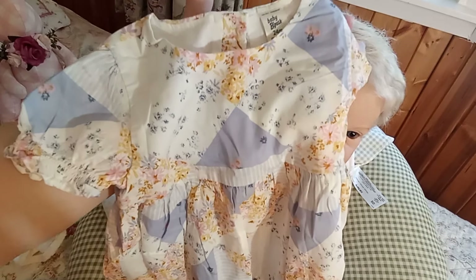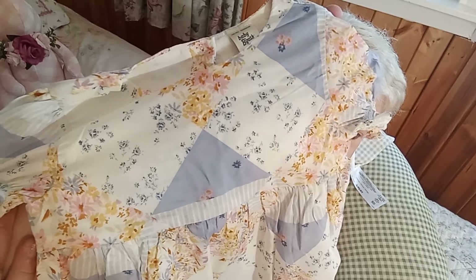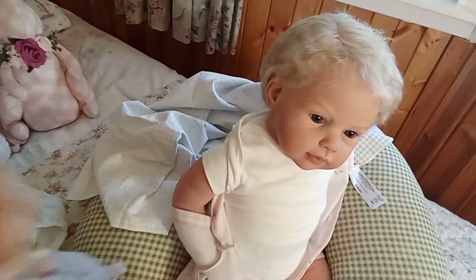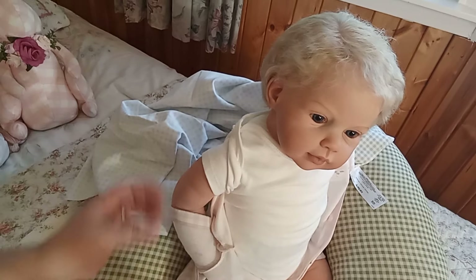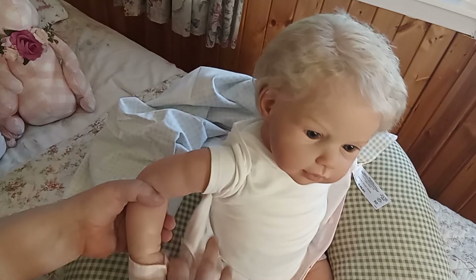It's so country cottage — it's patchwork-y and floral and just scrumptious! I'm going to try it on her with a little diaper cover and see if she can wear 24 months, at least in a dress.